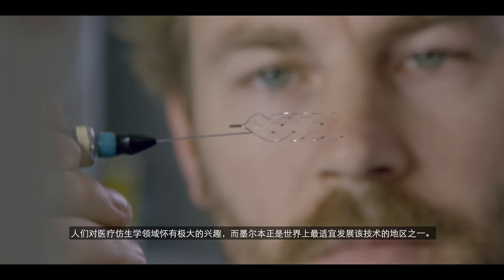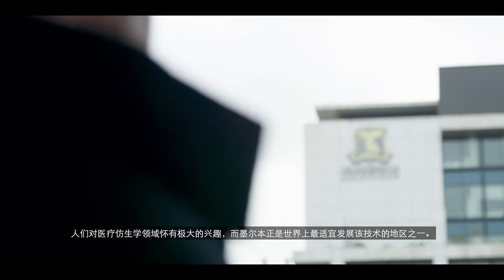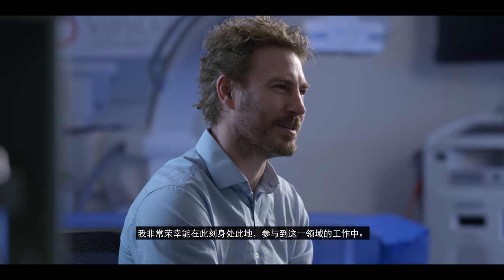This is certainly a very good time to be doing this. There's an excitement around this area of medical bionics, and Melbourne certainly is one of the best places on the planet to be doing it, and I'm very fortunate to be here now and be involved in this sort of work.